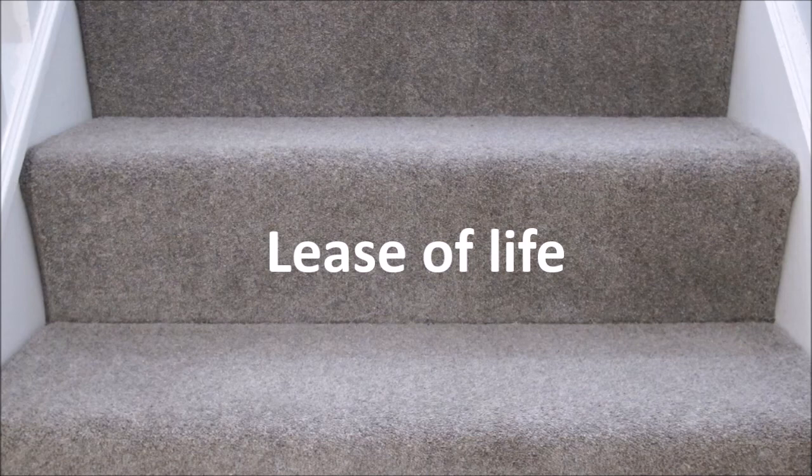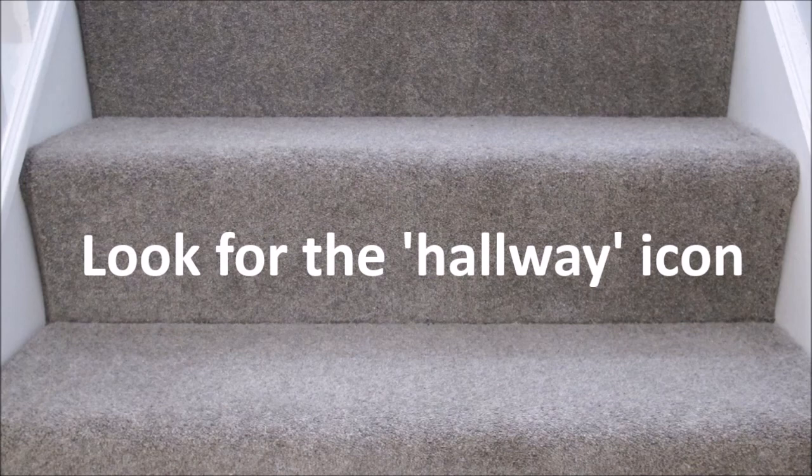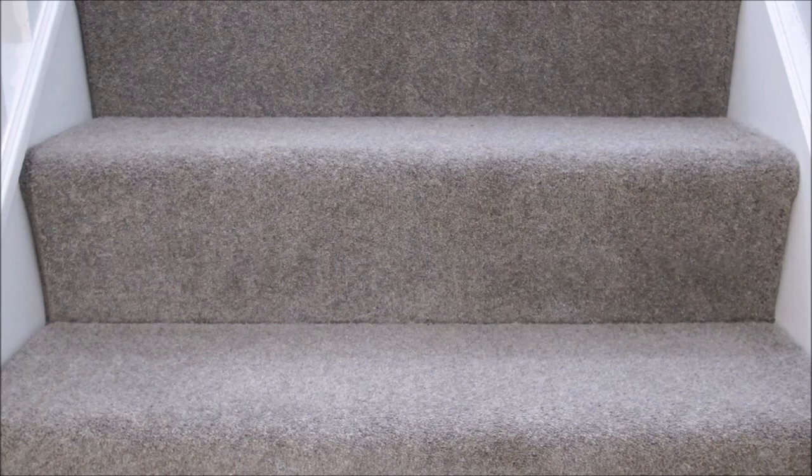Vacuuming against the direction of the pile will give your carpet a lift so it doesn't look flat and lifeless. Regular cleaning and washing will keep it looking fresh. Finally, look out for the hallway icon on the United Carpets and Beds website — these carpets are stylish, resilient, durable, and best suited to high footfall areas.